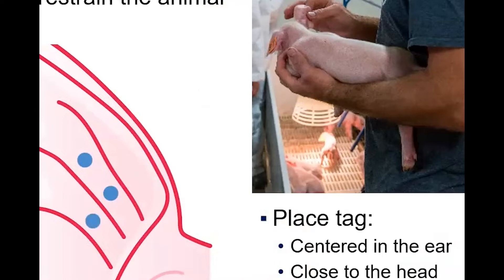When you're tagging animals with the tag in the applicator — whether pliers type or spring-loaded — you want to hold that animal carefully and properly restrain it. You can see in the image how he's holding the animal and pulling the ear out so you can see where to put that tag. Good placement is centered in the ear close to the head. With little pigs there's not a lot of space, but the ear will grow, so having those tags close to center will keep them in as long as possible.